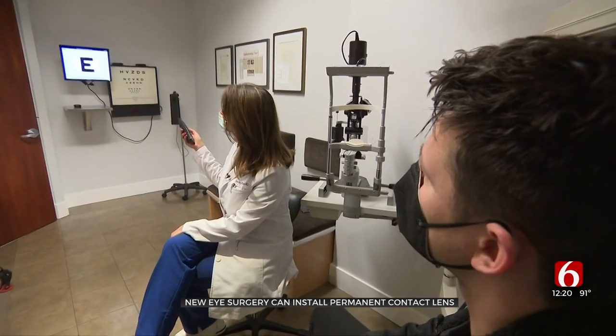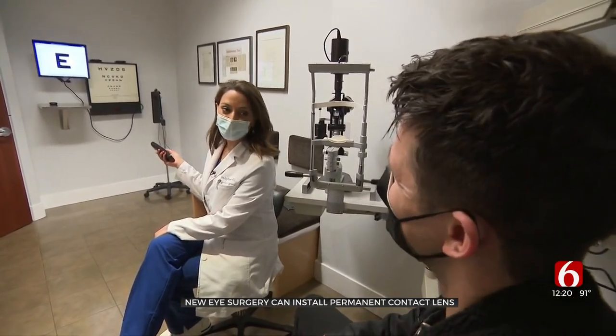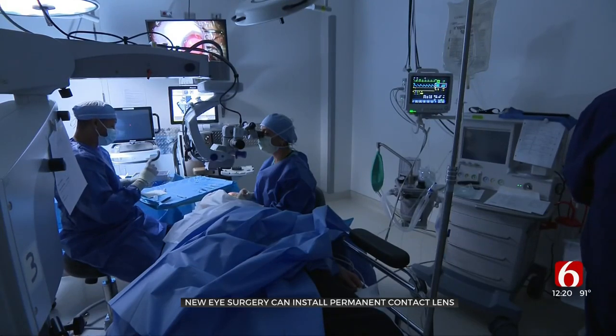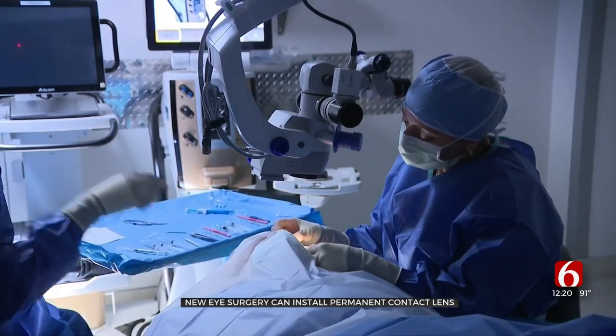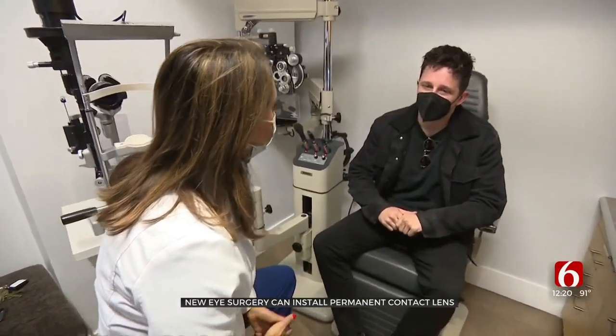The implants take just 8 to 10 minutes per eye, and the improvement is nearly immediate. It's pretty weird to wake up in the morning and just see. A new window on the world, which Robinson describes as life-changing. Reporting from Los Angeles, Donya Backus, CBS News.